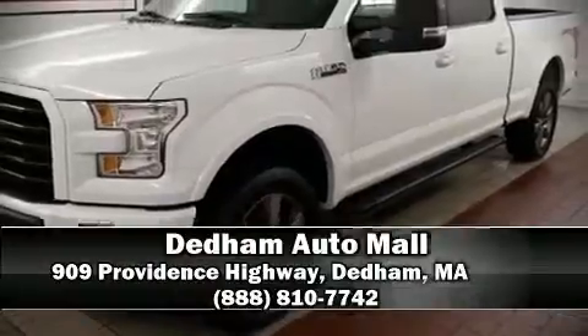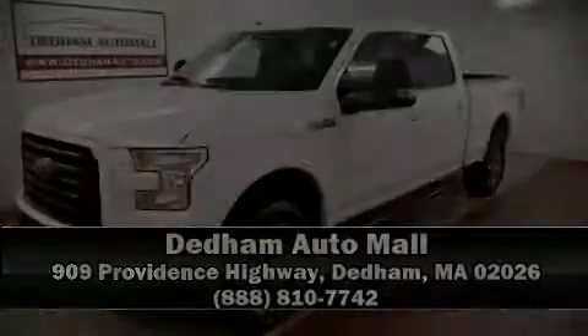Stop by our dealership or give us a call for more information. Thank you.